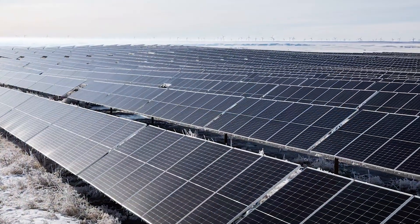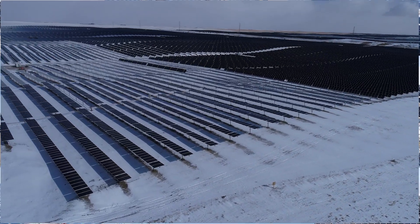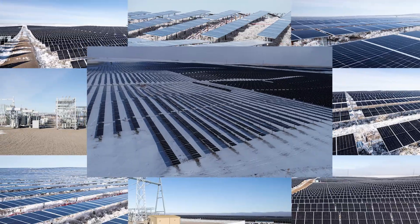And the best part about Stantec Beacon? It's fully customizable. That means the success at Travers is repeatable at any future solar facility.